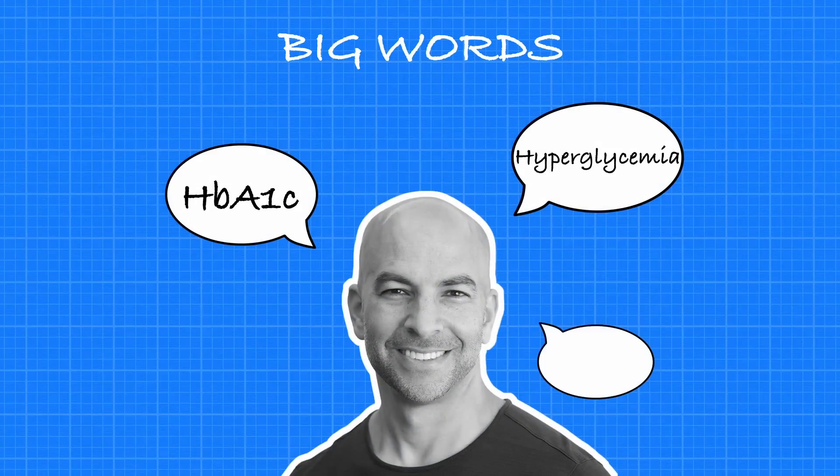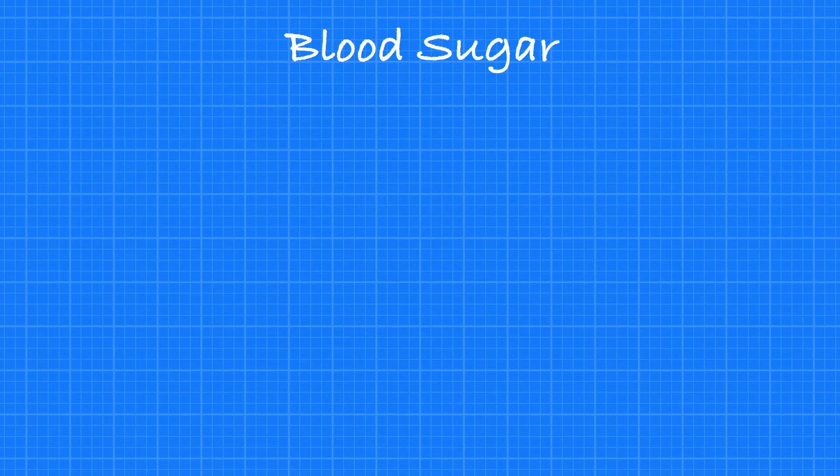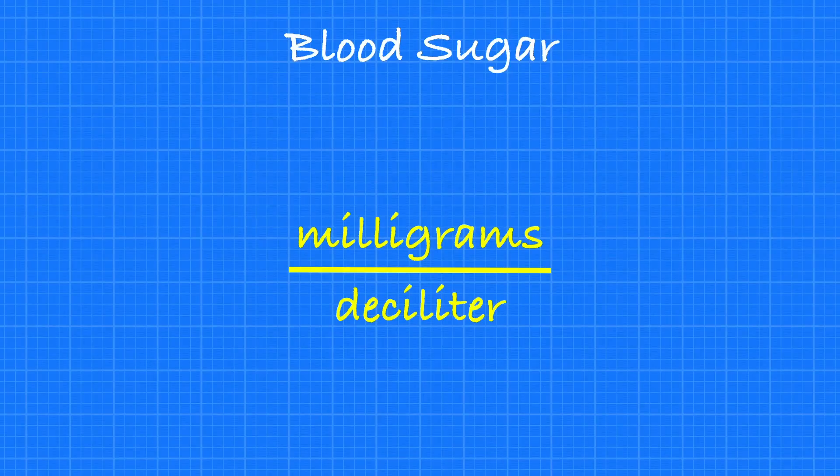Hemoglobin A1c, hyperglycemia, hypoglycemia, milligrams per deciliter — the list goes on. It all may sound like stuff that you learned in high school chemistry and then completely forgot as soon as the class was over. But when you dig down a little bit, it's not too bad. Blood sugar is usually expressed in milligrams per deciliter.